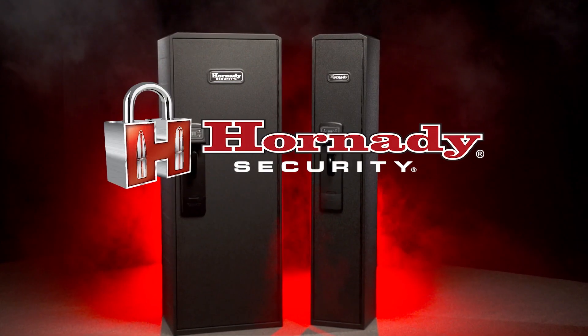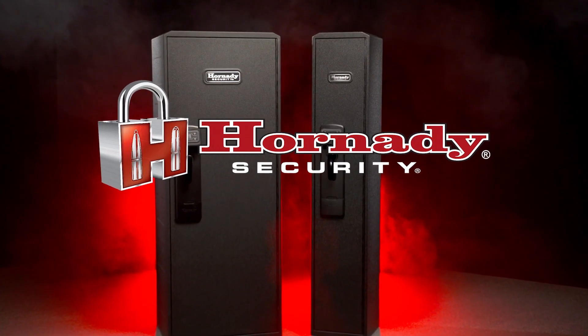RapidSafe Ready Vaults from Hornady Security.